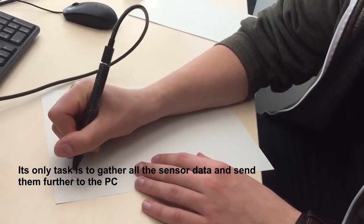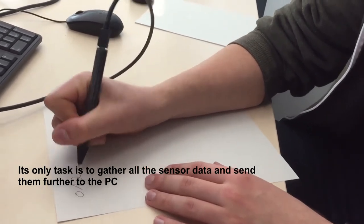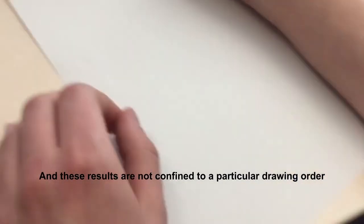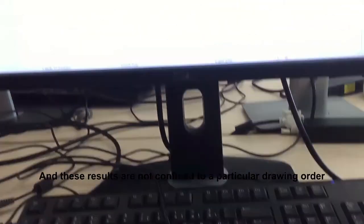Its only task is to gather all the sensor data and send them further to the PC. On the PC, we are using neural networks to achieve high recognition rates of over 98%. These results are not confined to a particular drawing order.